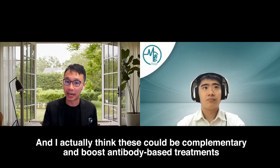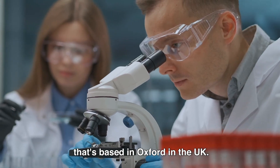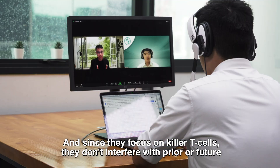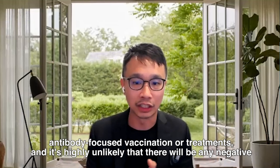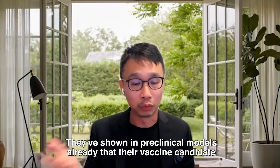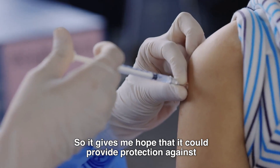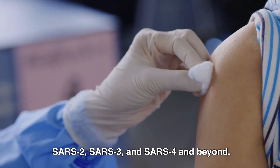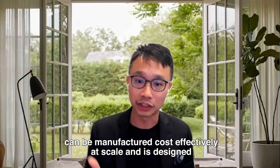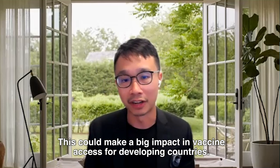T-cell vaccines could be complementary and boost antibody-based treatments and antibody-focused vaccines. I believe the leader in this space is Emergex Vaccines, based in Oxford, UK. They have a groundbreaking platform of T-cell priming vaccines with a potential pan-coronavirus vaccine. Since they focus on killer T-cells, they don't interfere with prior or future antibody-focused vaccination or treatments, and it's highly unlikely there will be negative inter-vaccine reactions due to limited overlap in vaccine antigens. Pre-clinical models show their candidate provides robust protection against multiple SARS strains, giving hope for protection against SARS-2, SARS-3, SARS-4 and beyond. Their T-cell vaccine targets remain unaffected by mutations in viral variants, and their candidate can be manufactured cost-effectively at scale, stored at room temperature, and delivered conveniently in microneedle patches — which could make a big impact on vaccine access for developing countries.